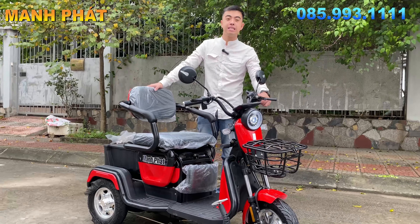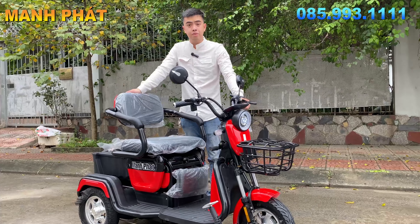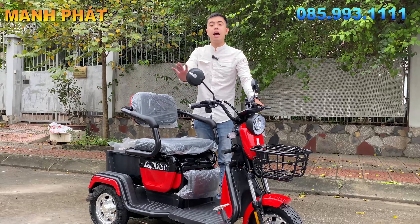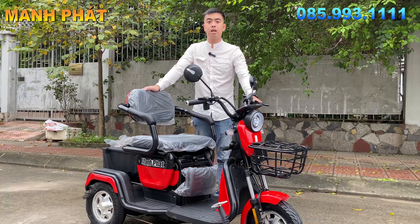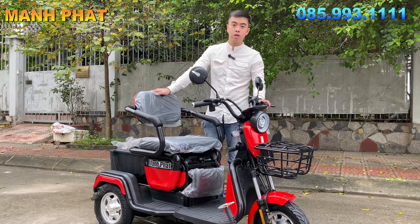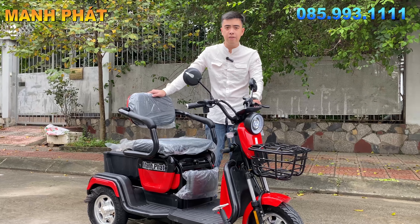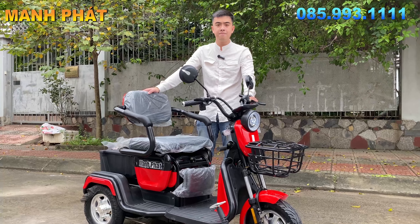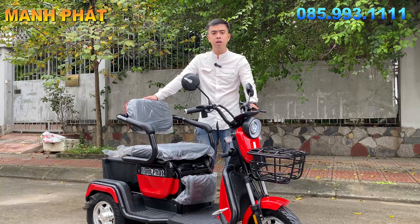Giới thiệu đến đây, anh em đang tò mò về giá của xe thì Mạnh Pháp sẽ công bố giá luôn. Giá chiếc xe này đang được bán với giá là 17.500.000 đồng. Mạnh Pháp lưu ý nhé, hiện tại tất cả các giá xe đều tăng giá, không phải do Mạnh Pháp tăng mà do nhà máy tăng, do linh kiện nhập vào đang tăng. Nên là giá xe sẽ thay đổi, tất cả các xe luôn, từ xe 2 bánh, xe 3 bánh đều đang tăng giá.